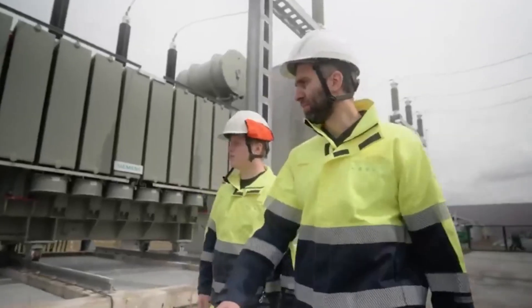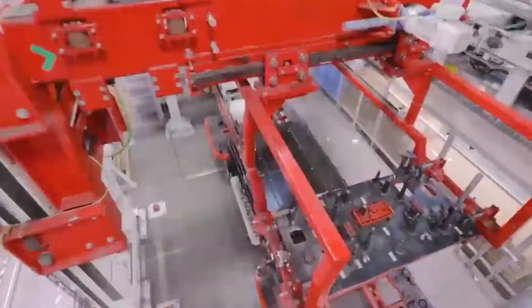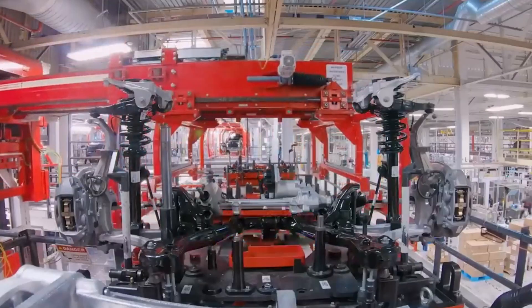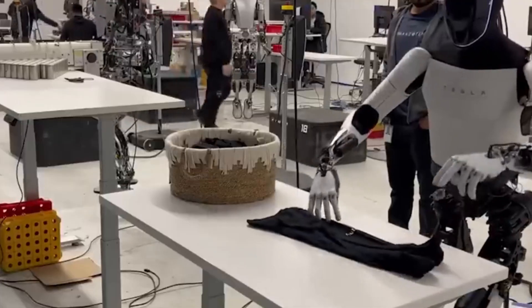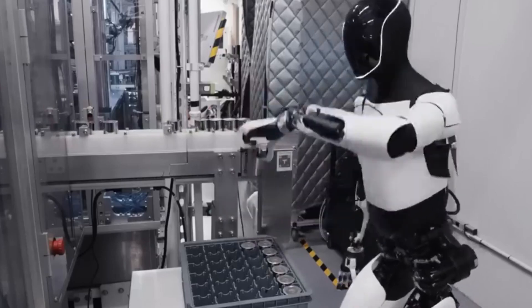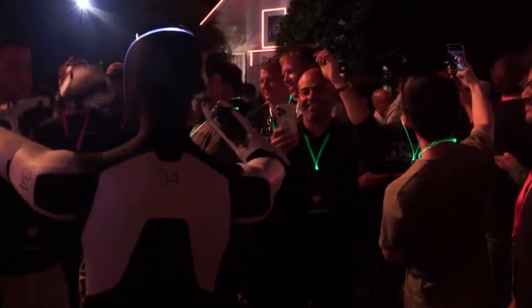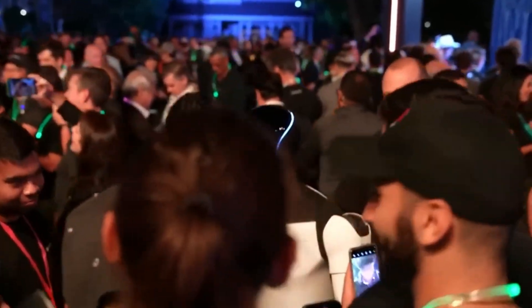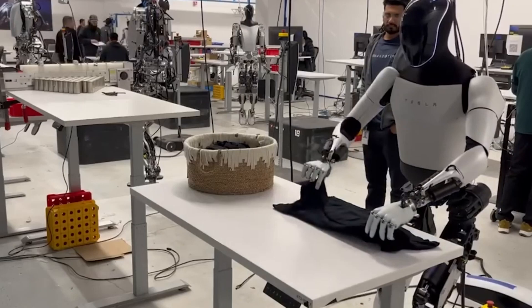The December reservation event will be a key moment, potentially setting the stage for a future where humanoid robots become as common as smartphones. Tesla has worked hard to address the practical and ethical questions surrounding Optimus, and Musk's team is determined to make this robot a valuable addition to homes and workplaces alike. If Tesla's vision is successful, Optimus could transform the way we live, work, and interact with technology, making advanced robotics a standard feature of modern life.